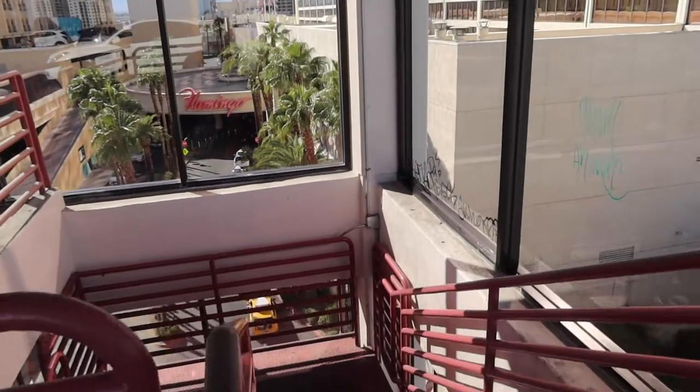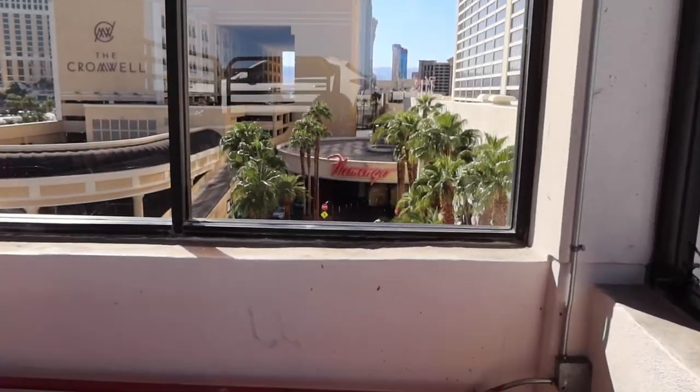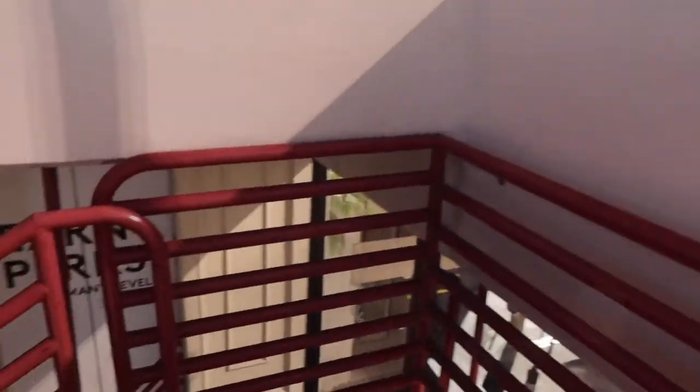Made it to the Flamingo. The parking garage is actually pretty crowded, so I parked up on the roof. It was more crowded than I was expecting it to be. Self-parking is free right now. I'm going to go check in. The elevator doesn't go to the top floor, but I'm going to take the stairs all the way down rather than being in an elevator.